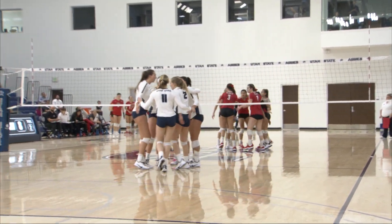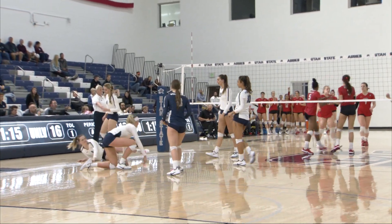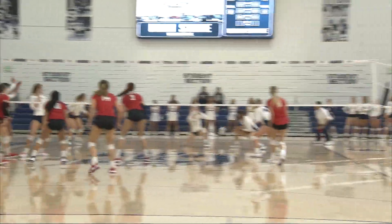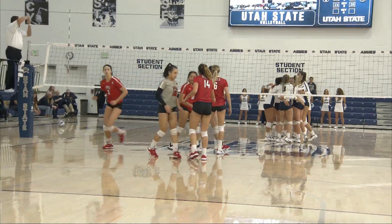Hayden will not be denied there. Burton sets up Erin Davis. Erin Davis tries to tip. Izzy Belknap was in position. There's Hayden — not much they can do. I would not want to be on the other side of that one.